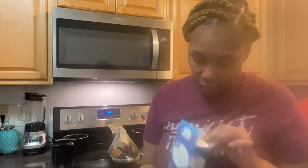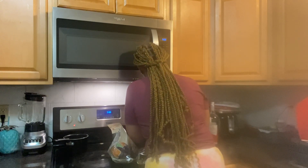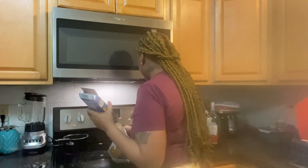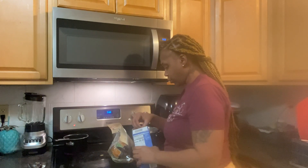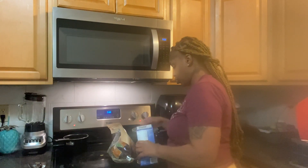Because I went grocery shopping today, I'm not cooking anything big. When I go to the grocery store, we're either ordering out or I'm cooking something very easy — because being in a grocery store, bringing the groceries in the house, unpacking them, putting them away... that's a job, okay. So I don't cook a lot when I go to the grocery store.